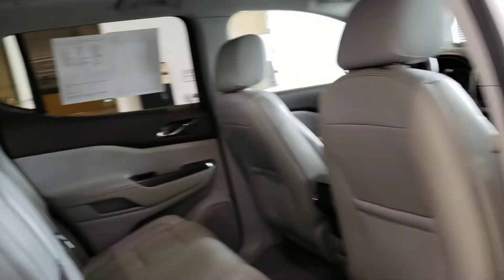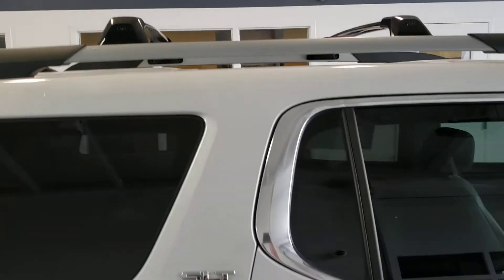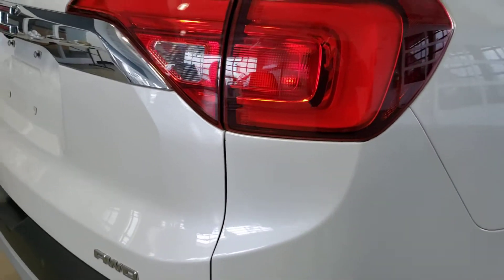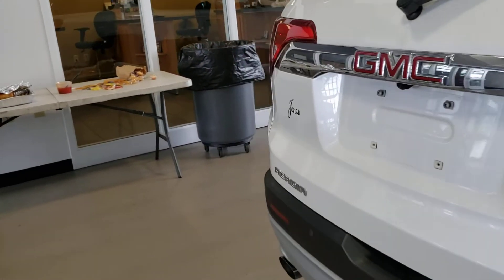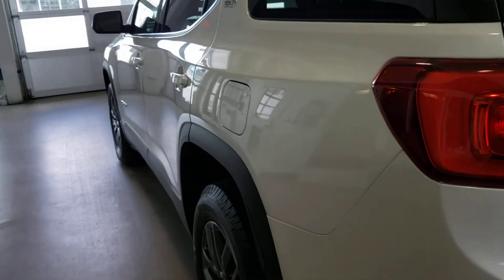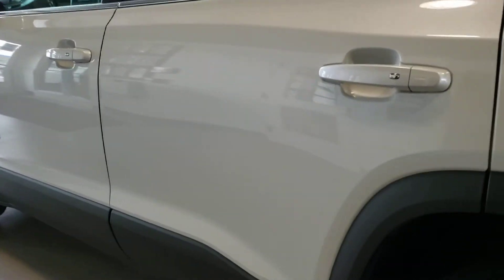Also with the moonroof, you'll notice that it does have a second row skylight. With the package that this has, you're also going to have not just the roof racks but the cross rails as well. I want to get real close to the finish all the way around this vehicle. When buying a car, it's important to not only know the equipment and pricing, but also the condition of it. This car is almost like buying a brand-new car — very well taken care of and traded in on a brand-new Acadia.